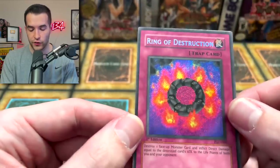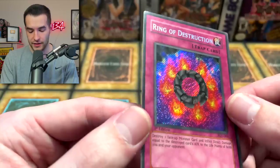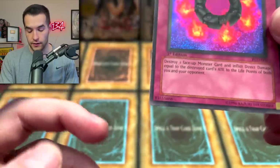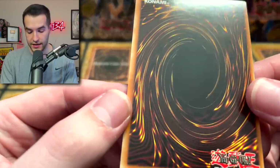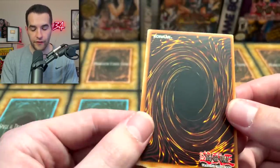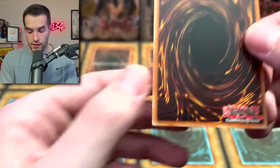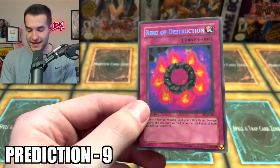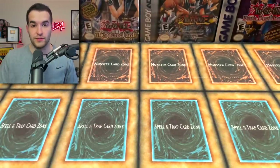First we're going to be grading this off-centered first edition Ring of Destruction. I didn't send this to PSA because I thought it would get a 9. Let's check it out. Looks nice. Top left, top right, bottom corners look pretty good. Back is pretty nice, a little bit of scuffing — Ferronic Guardian often has that, so that's not too unusual. Corners look pretty good. I think this would get a 9; that's going to be my guess for The Grading House.